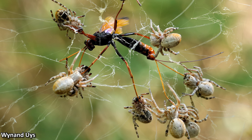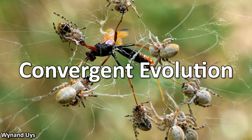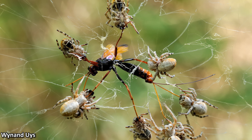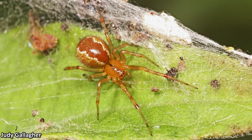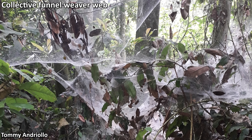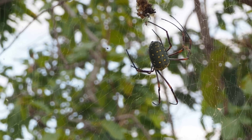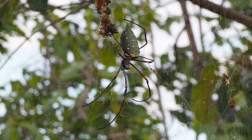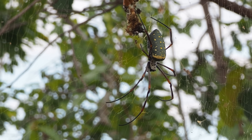Spider sociality is an example of convergent evolution, as it evolved independently a number of times across different lineages of these arachnids, such as entangleweb spiders, hackled orb weavers, certain funnel weavers and others. However, thanks to this spectacular amber discovery, we now understand that in golden orb weavers, it has been a long-standing behavioural adaptation.